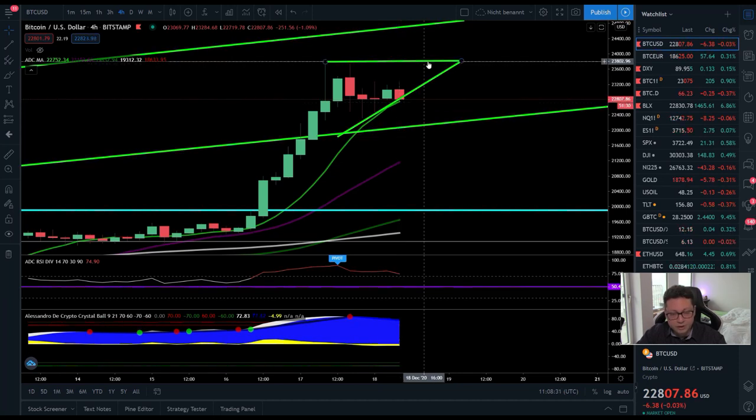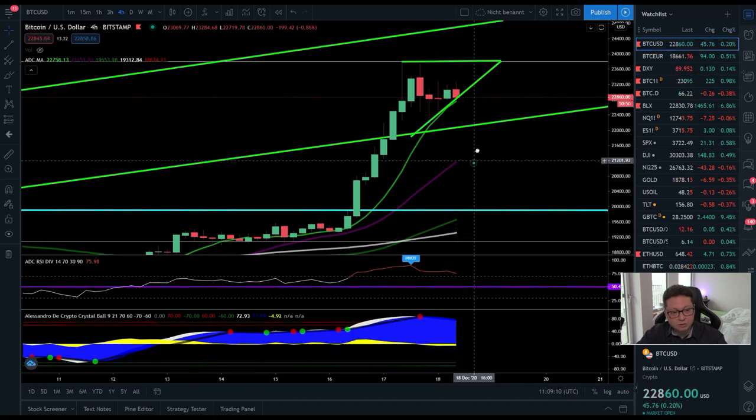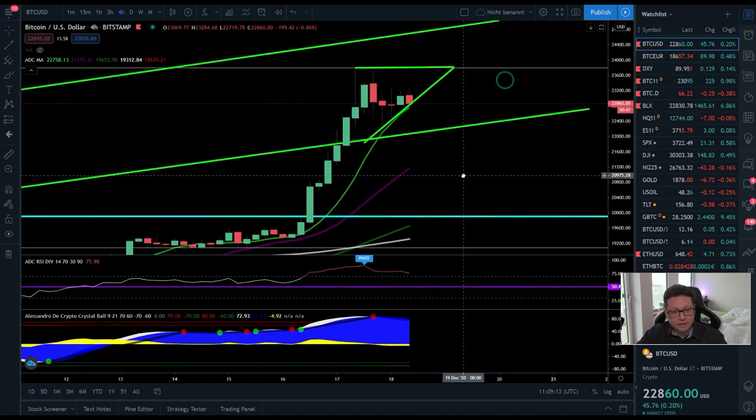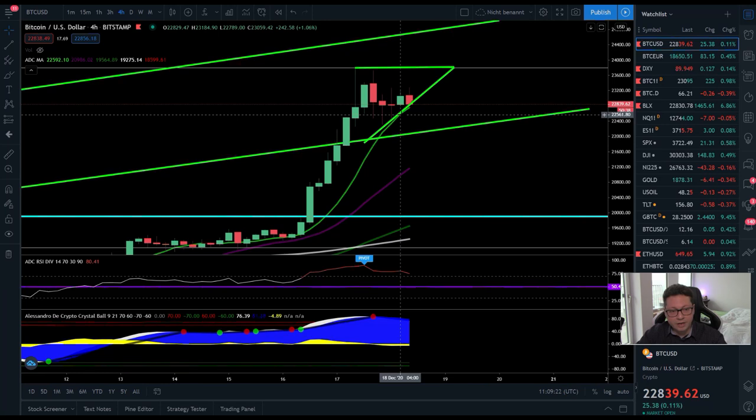As long as we're closing four-hour candles above $22,700, we should be good to go to the upside and potentially break the $23,800 resistance. If you want to scale into longs with low leverage, you can start now and scale down to $20,000. The concerning thing in the four-hour is that we're still very overbought in the RSI — my own indicator gave a sell signal, suggesting a possible retracement towards the 20 MA at $21,000 or even a test of $20K before breaking $23,800.